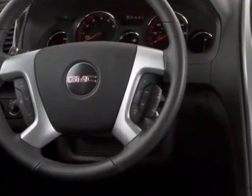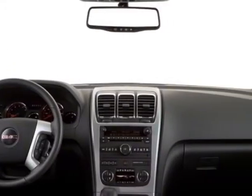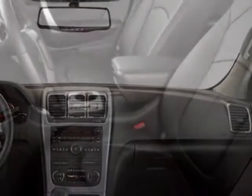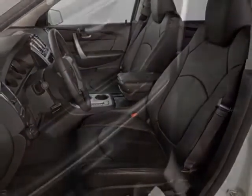This Acadia boasts a 3.6 liter engine and has a 3-speed manual transmission. Additional options for this vehicle include power driver seat, satellite radio, climate control, and driver airbag.